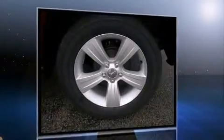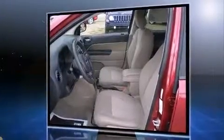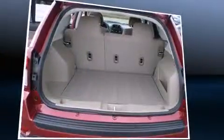Top features include cruise control, one-touch window functionality, an outside temperature display, power door mirrors and heated door mirrors, a roof rack, rear wipers, and remote keyless entry.